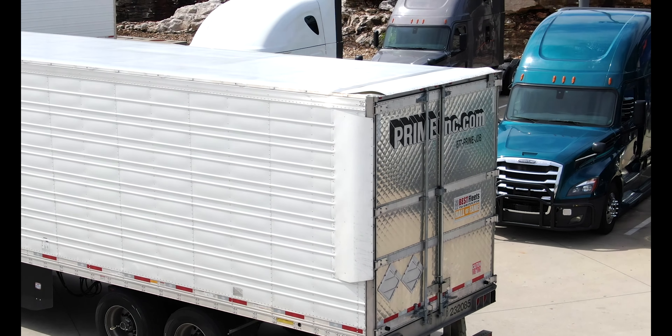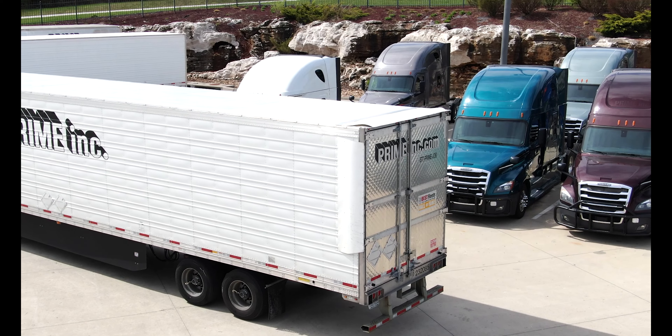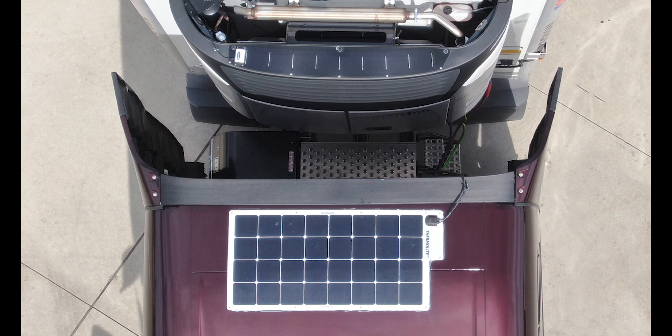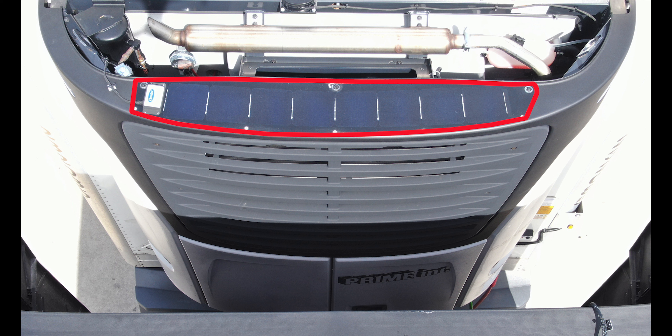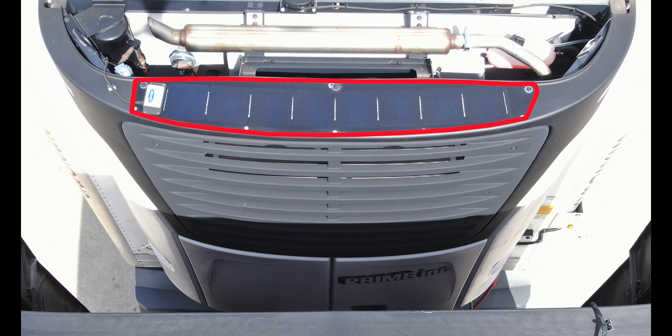Efficiently managing our trailer pool requires us to accurately track and utilize telematics data coming from our trailers. As these telematics devices transmit temperature, location, and engine alarm codes, the batteries have a constant power draw to power these systems. Solar panels offset this power demand and prevent the reefer's charging system from working so hard to start up.